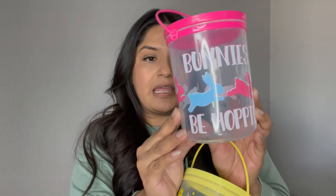Next, I grabbed these buckets here. I'm planning on giving little gifties out for Easter. This one just says 'Bunny Be Hopping,' and then this one just has little chicks on it — but super cute, with little handles.